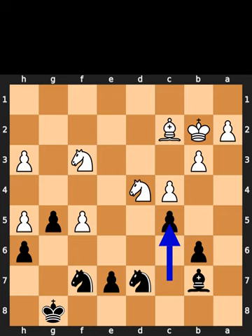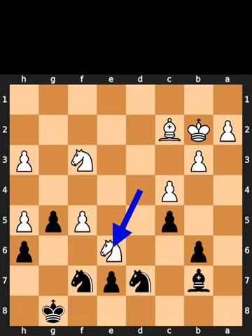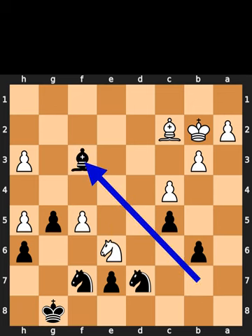Black plays pawn to c5. White plays knight to e6. Black takes the knight on f3.